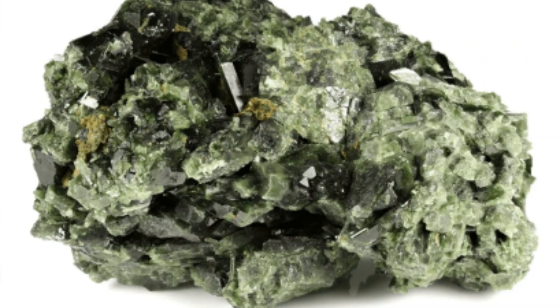Uses: While epidote is not typically used in industrial applications, it is valued by collectors and sometimes used as a gemstone. Its unique green color and crystal habits make it popular among mineral enthusiasts.